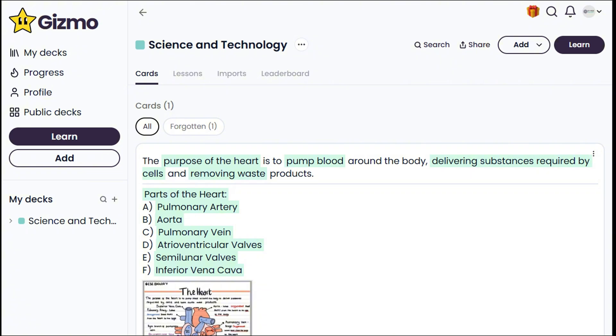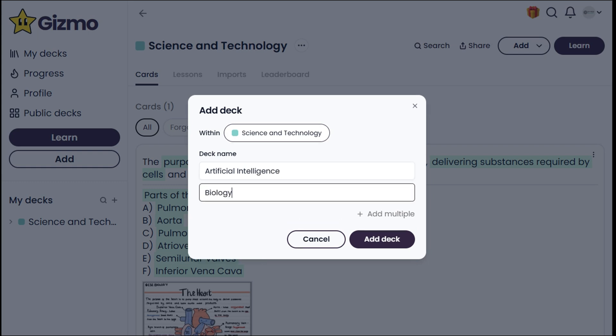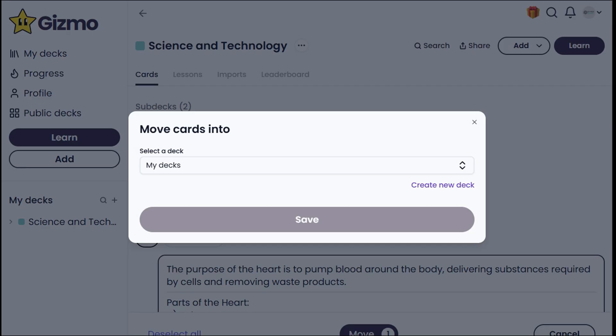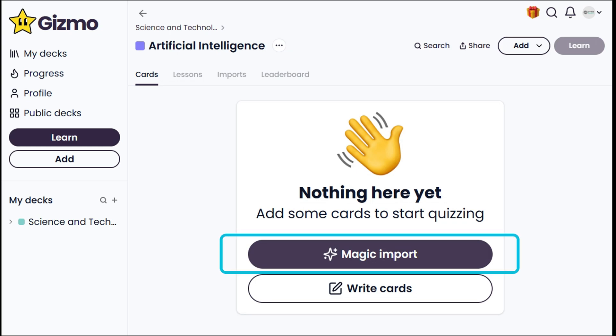Now let's test the Subdeck option by creating a new folder for my Artificial Intelligence studies. We can add multiple decks, and since I like keeping my notes organized, I'll also create another folder for our first card and color code them. Next, I'll move our Parts of the Heart flashcard into the Biology deck.